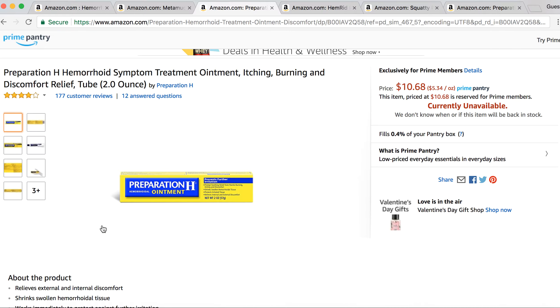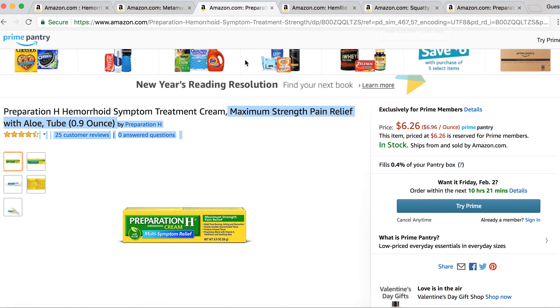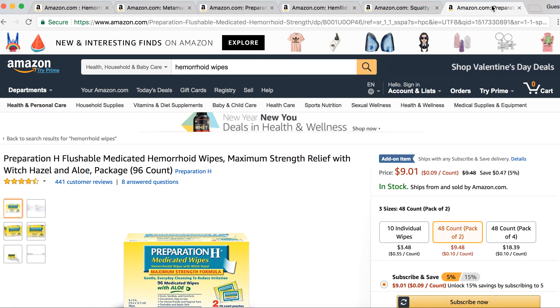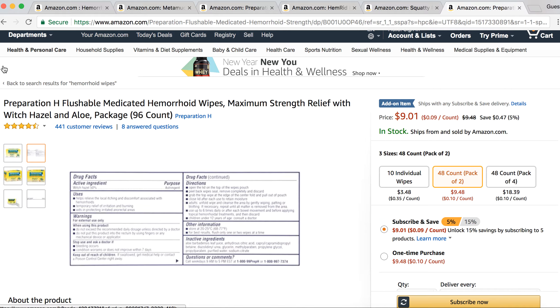Another home remedy is Preparation H. You've got the ointments and the wipes. In my opinion, this is the best hemorrhoid ointment Preparation H offers — their Maximum Strength Pain Relief Cream. Use an ointment, use a wipe — they're going to help a lot, especially combined with everything else. When you use the bathroom, use a hemorrhoid wipe instead of toilet paper, because toilet paper will make things worse. Hemorrhoid wipes also contain witch hazel, which is an astringent that's great for hemorrhoids.